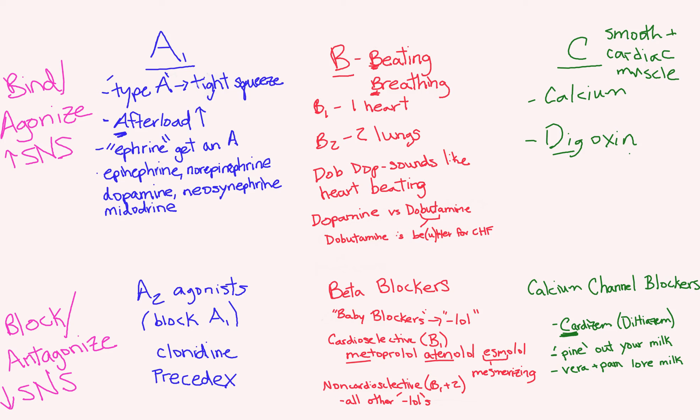We talked about alpha drugs — type A people having a tight squeeze, vasoconstriction. A for afterload: it increases your afterload, and they all end in '-ephrine.' Most of them do, because type A people are going to ephrine to get an A on this test — a little stressed out.